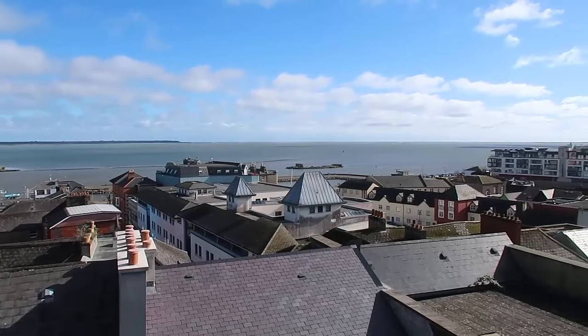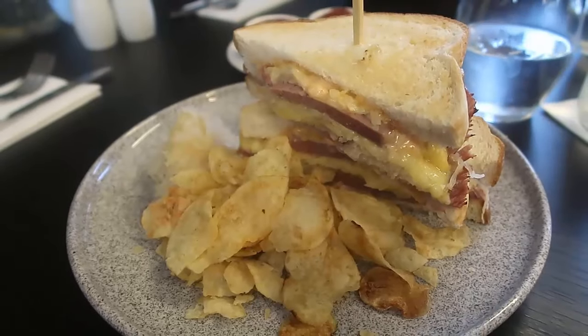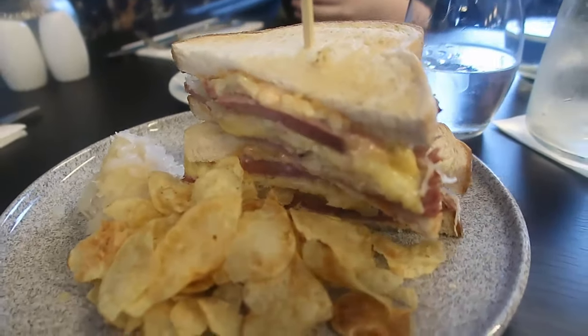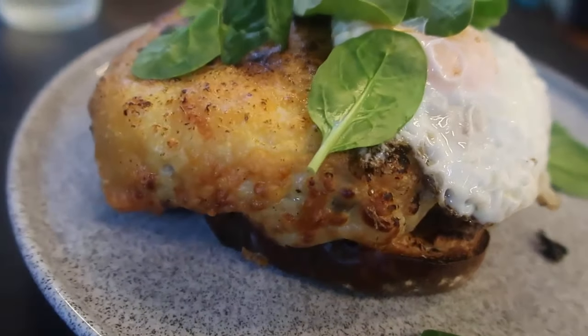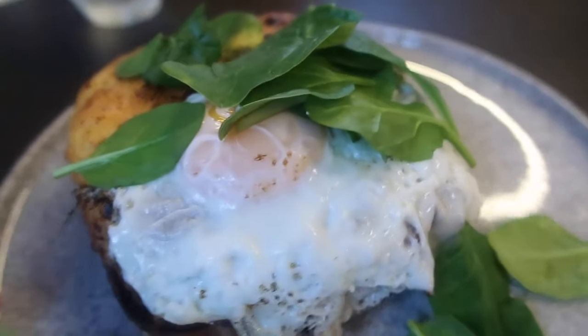On another occasion we had lunch, which included this incredible stacked Reuben sandwich — so meaty and so good. I had the croque madame, which was the cheesiest toasted cheese I've ever had. So good — I've had dreams about it — with a perfectly cooked fried egg.